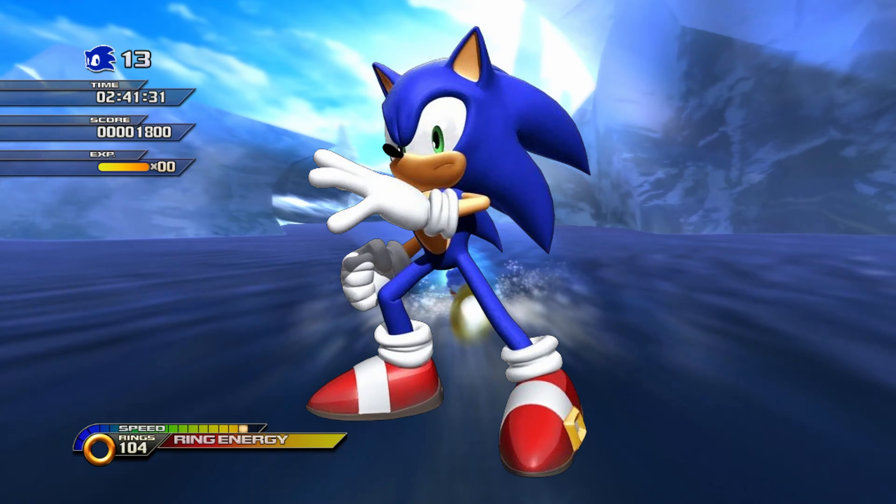Sonic Forces features the good old Modern Sonic model once again, this time with a different lighter blue color and shorter spikes. These design changes are hardly noticeable though, and the core of Modern Sonic's design is exactly the same as it has been since Sonic Unleashed. This was also the model used in Sonic Frontiers, so there were no design changes there.